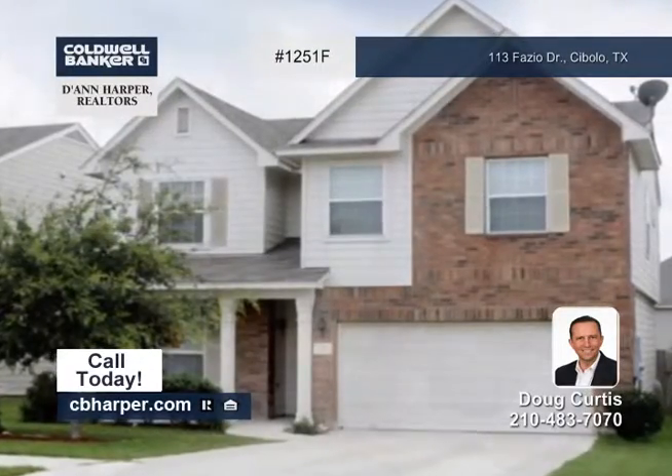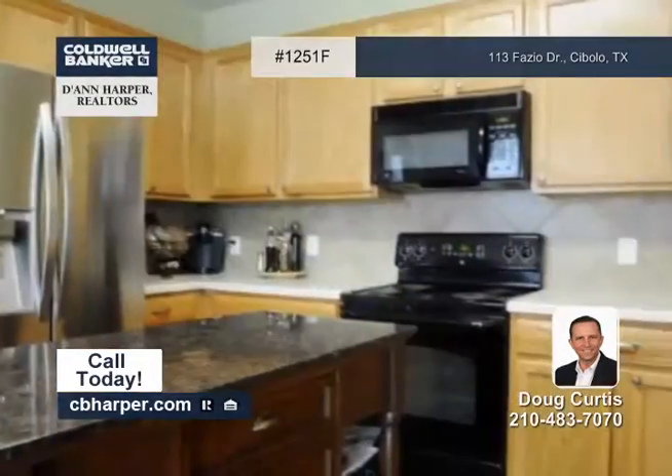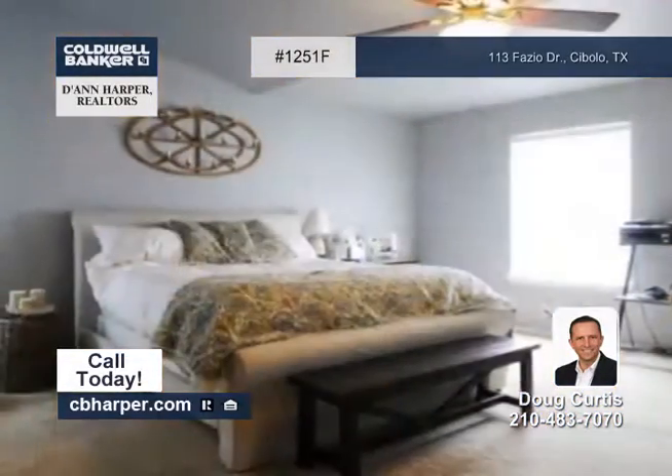Well cared for, this three-bedroom, two-and-a-half bath home needs to be at the top of your to-see list. It offers a study, a loft, and an island kitchen with a walk-in pantry. The spacious master bedroom has a walk-in closet, high ceilings, and so much more.